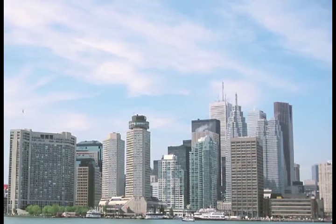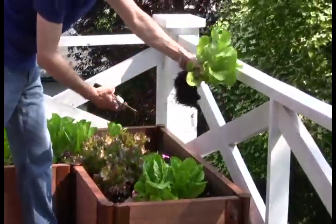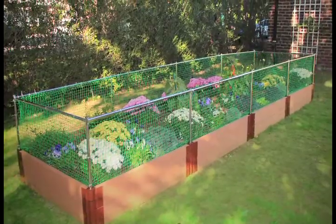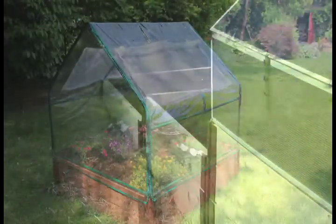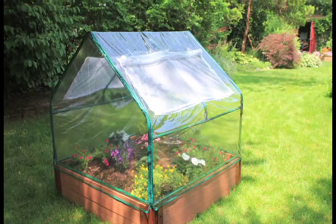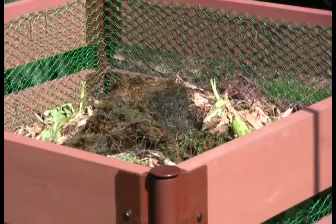Even in inner city areas where garden space is limited, our raised garden beds can be assembled on rooftops, terraces, and patios. Our easy-to-assemble small animal barrier protects their valuable crop. Our deluxe aluminum and polycarbonate greenhouse and our value-priced soft side greenhouse extend the growing season with an early start to spring and abundant crops into the fall and beyond. And for sustainable lifestyles, we offer our composter.